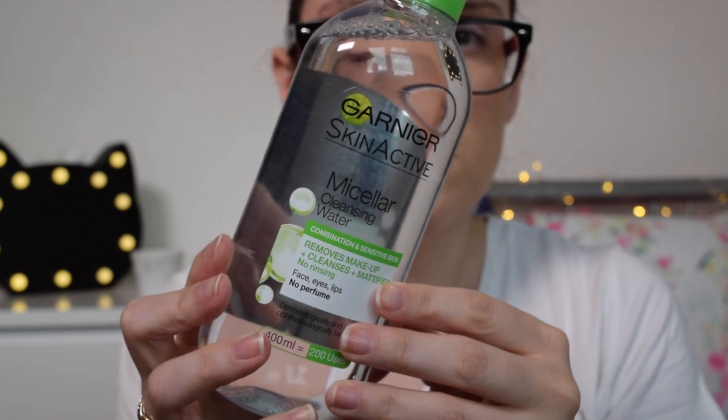I've also picked up a different one to try when that one's finished — it's another Garnier one. This one is for combination and sensitive skin. My skin isn't really combination, it's kind of just normal — not dry, not greasy, just in the middle. But I do have sensitive skin, so I'll be interested to see what this one is like. It says it removes makeup, cleanses, and mattifies. It's the one with the green lid — I've tried the one with the pink lid, and there are a couple of others I'd like to try. I think they've got some new cleansing milks out that I'd really like to give a go.